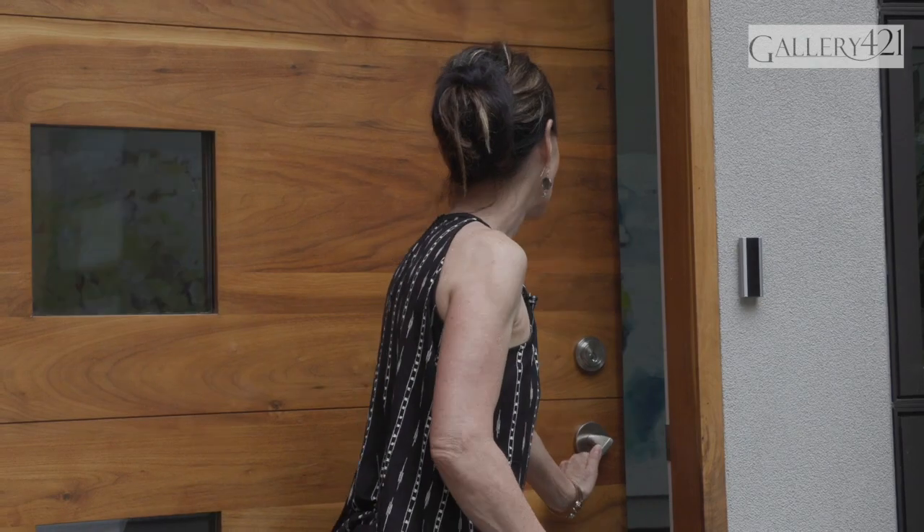Welcome to our second video in our series called An Artist's Story, and thank you for the overwhelmingly positive response to our first video in May. Today we visit the gorgeous lakeside studio of Canadian artist Shannon Cross. Hi Shannon!